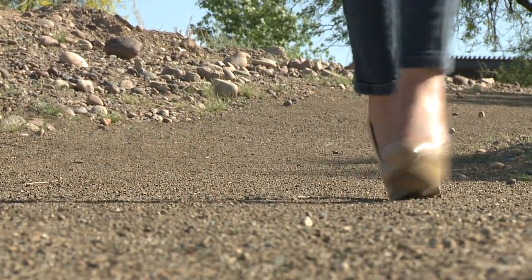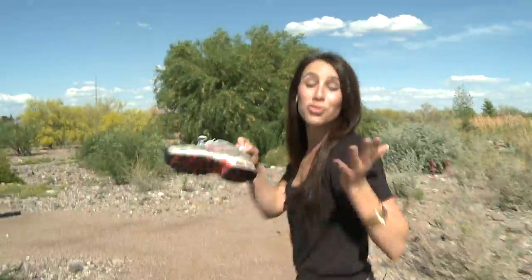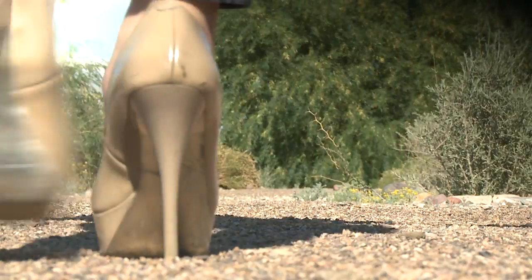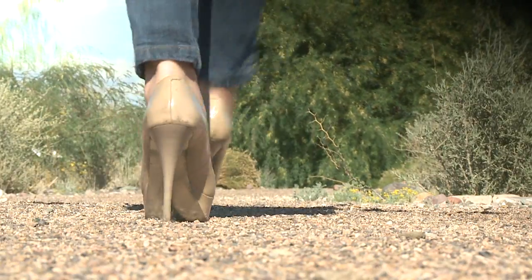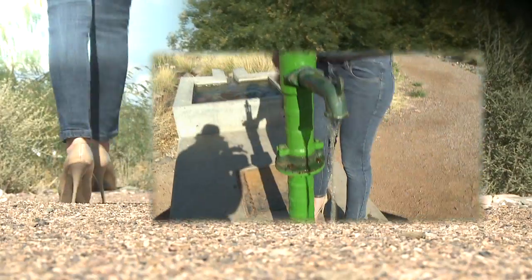Unless you're a high heel walking expert like I am, you might want to bring another pair of shoes, because although the trails are well maintained here, you're not walking down a runway. When walking through the Audubon Center, you are sure to see many beautiful and interesting things, like these flowers, or this working water pump.